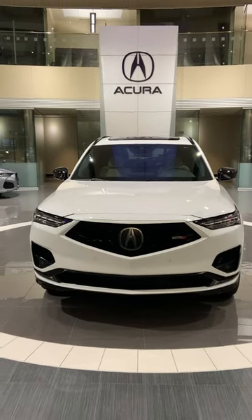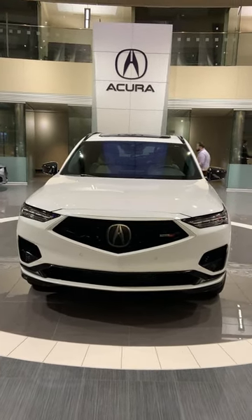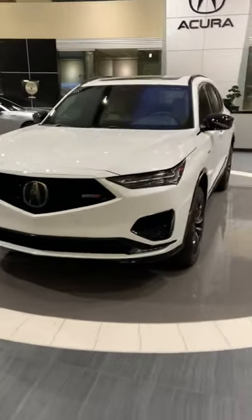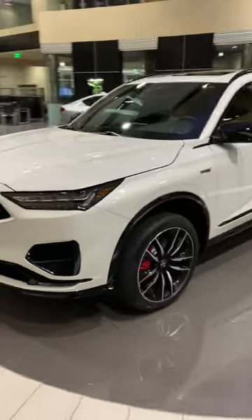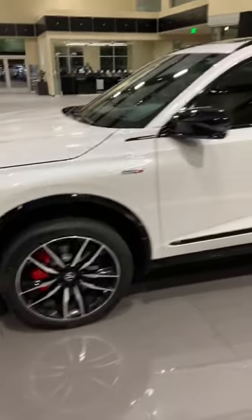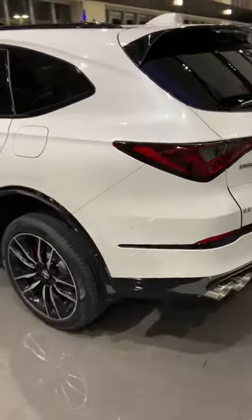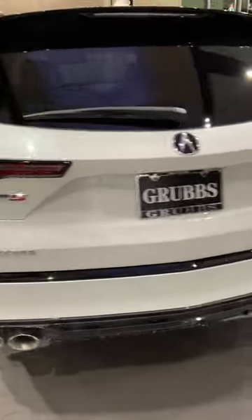Here we have a 2023 Acura MDX Type S Advanced, finished in Platinum White Pearl. It is currently in lift mode. Beautiful SUV, quad outlet exhaust.